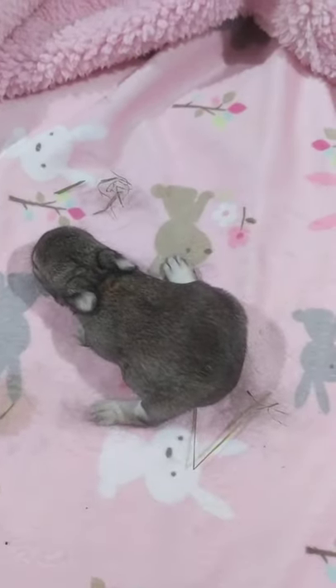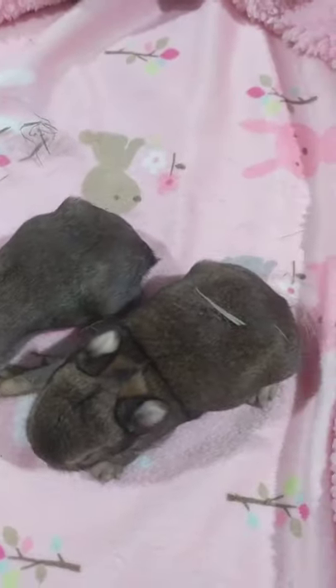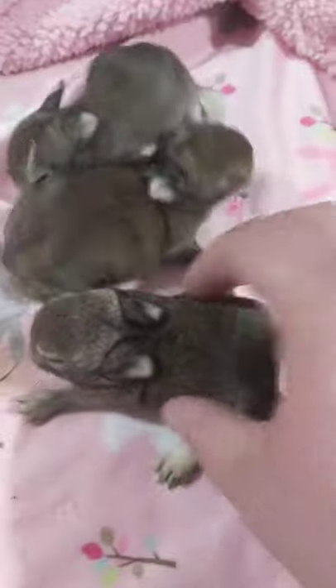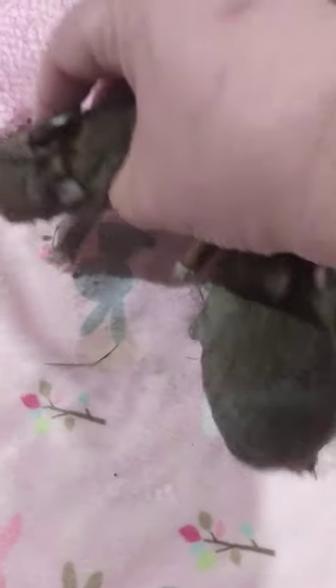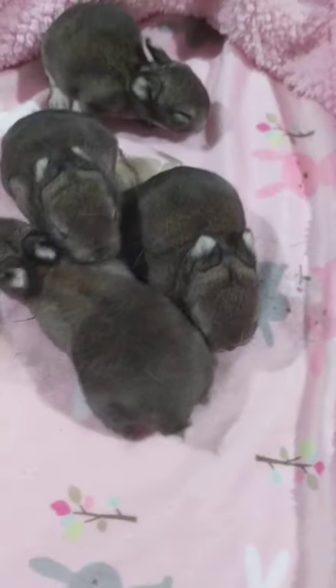Never fails, somebody always pees. All right, let me grab them. There's five in this litter — one, two, three, four, five. There's the black otter.